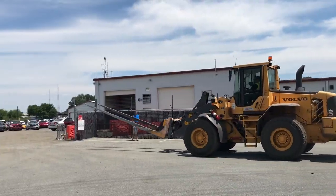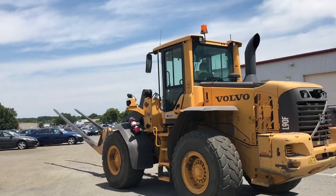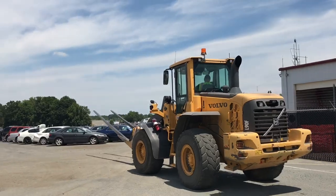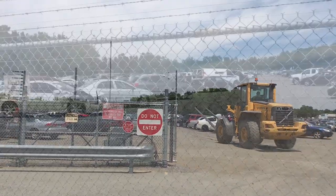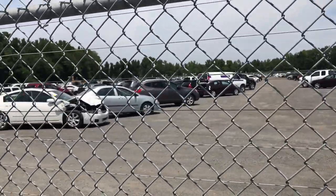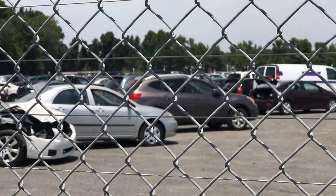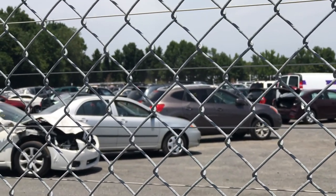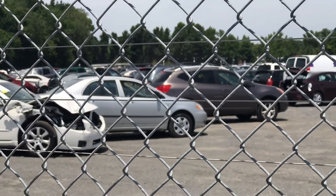I'll get back to you once they load me up - I'm really excited to see what it looks like. I was just looking through the fence and that gray one right there looks like it could be my Nissan Rogue. It needs two side doors, but it's exactly the same color. I wonder if that's mine.